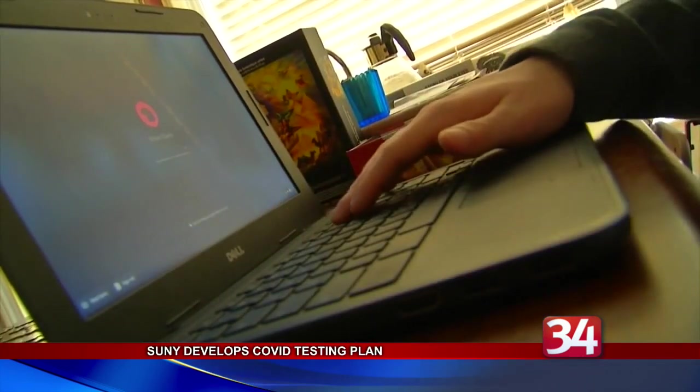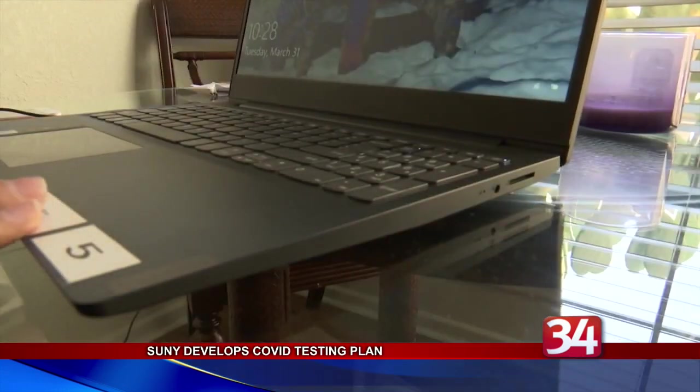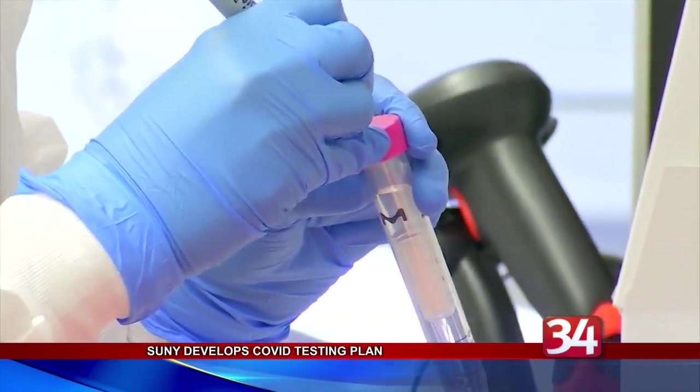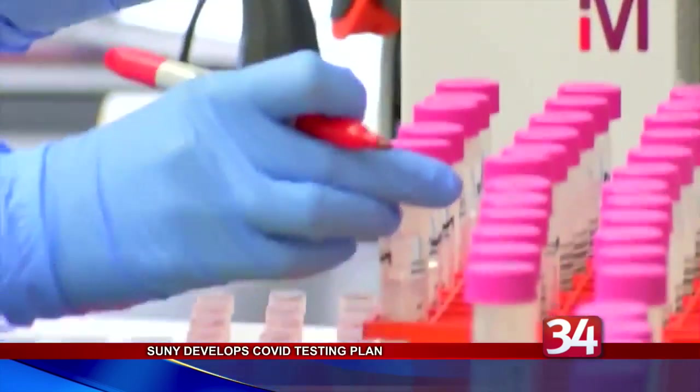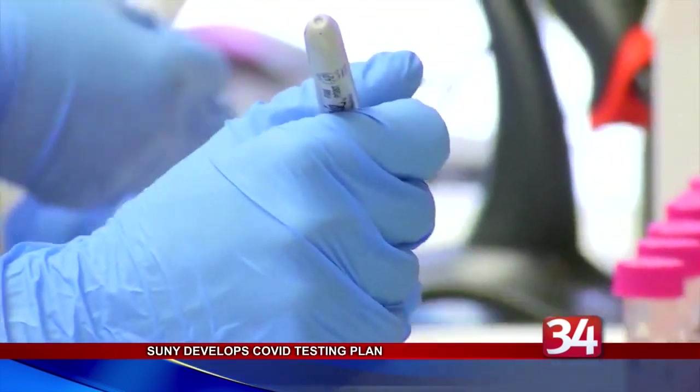After the Thanksgiving break, SUNY is switching to virtual instruction for the rest of the fall semester. Malatris says SUNY is also putting the finishing touches on plans for the spring semester, which will require pre-testing before students come back.